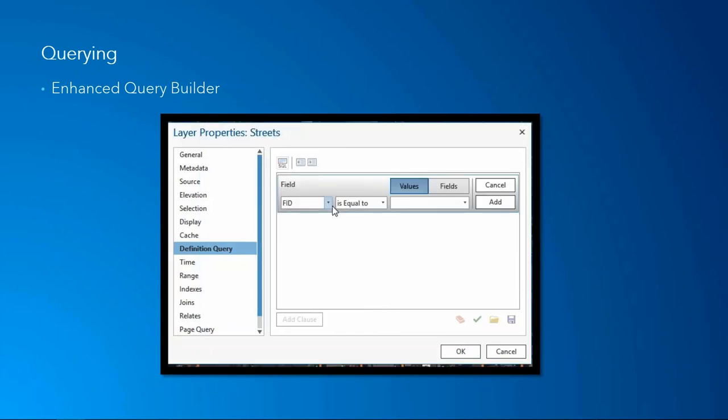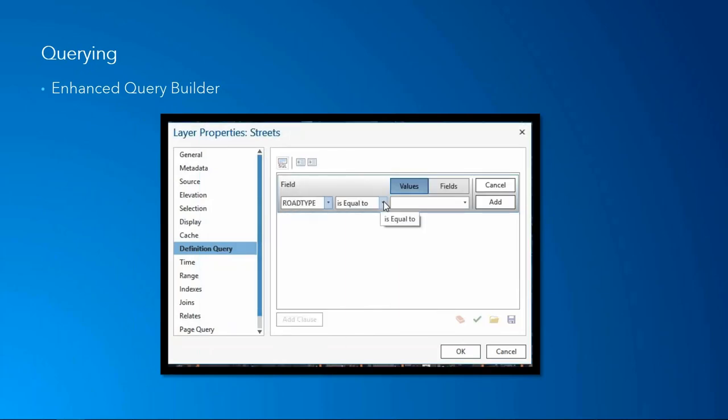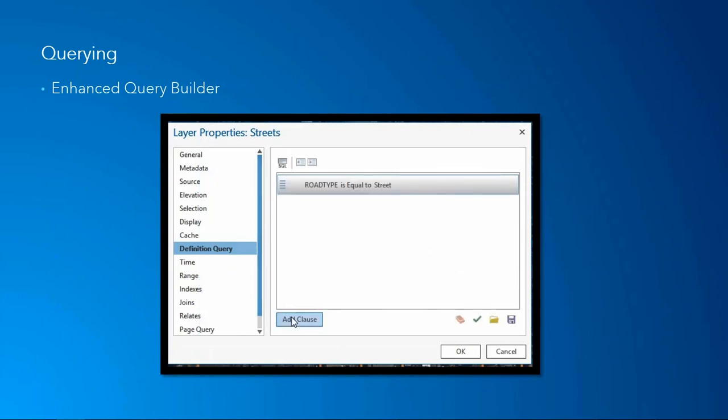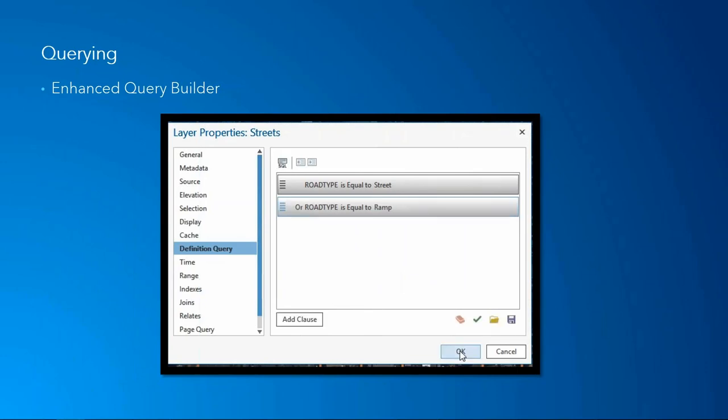We've also enhanced the query builder. Before you used to have to type in all this pseudo-SQL and hope you typed everything in properly. Now you can use a graphical user interface with built-in dropdowns to select the fields and operators that you'd like, and it's all interactive.